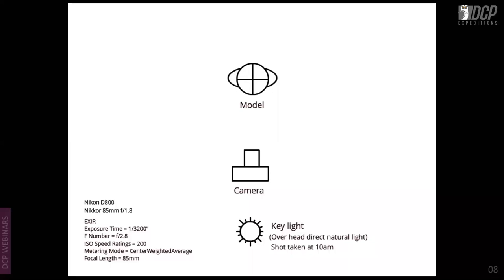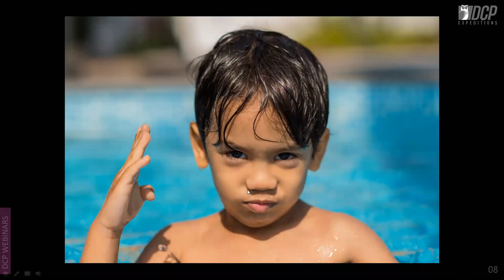The next natural light portrait was shot at around 10 a.m. with D800 and 85mm f/1.8. Though it is direct natural light, the angle gave beauty lighting — you can see the shadow under the nose and chin. If you understand how light falls on your subject, you can get these kinds of shots.